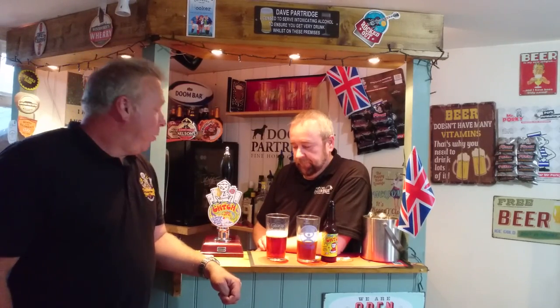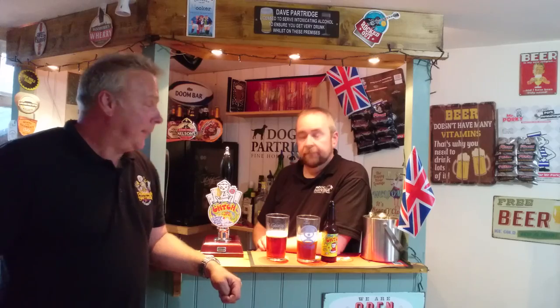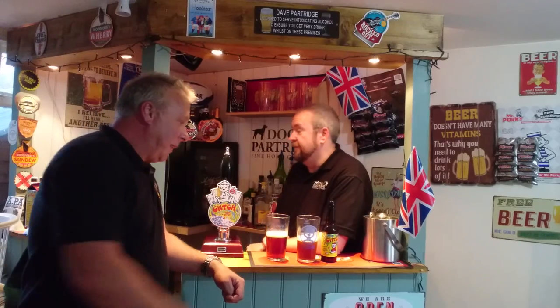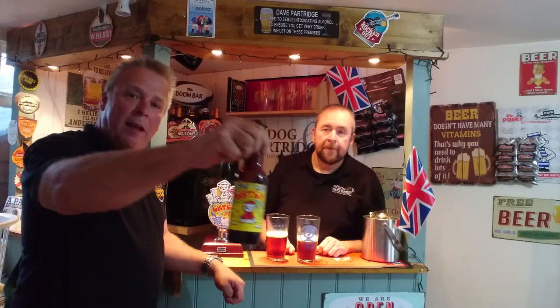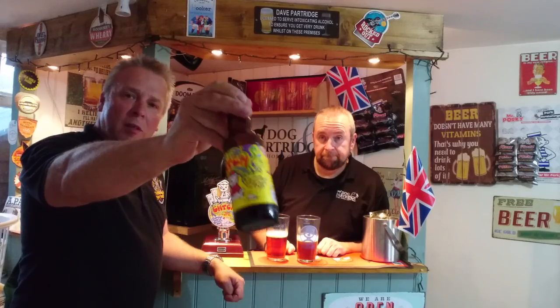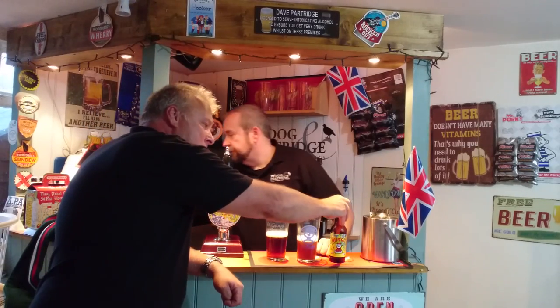It's a 4.6% Welsh Red Ale and I'm going to be the blind taster today. What we're going to do is blindfold Dave — he's going to taste each of these two beers. One is from the pump, one is from the bottle. Basically we're going to see which one he prefers. You can get the beer, Kutch, straight from the guys at Tiny Rebel Brewing Company. We've got one of these bottles in the bar today so we can taste which is which.